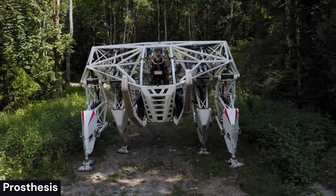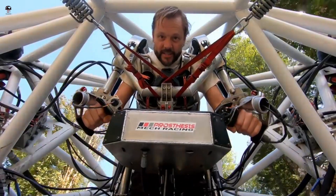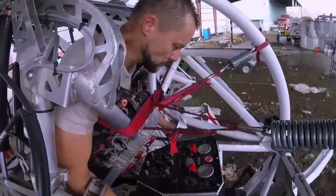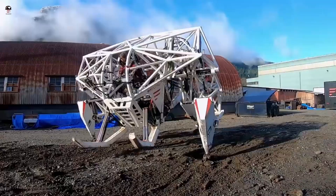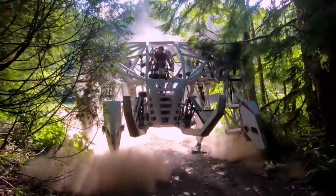Prosthesis — the world's first fully operational mech suit — stands 14 feet tall, weighs in at nearly 9,000 pounds with 200 horsepower, and is 100% electric and human-controlled. It aims to give humans the size and strength of giants.